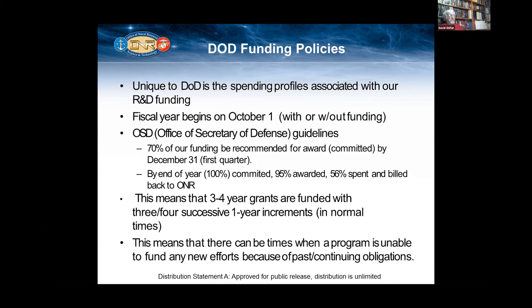There are times because I have commitments each and every year — there may be times where I can't have any new starts because I'm already committed to continuing obligations. So it's best to start at the white paper stage and then you can find out if I or any other program officer has funding for that given fiscal year.